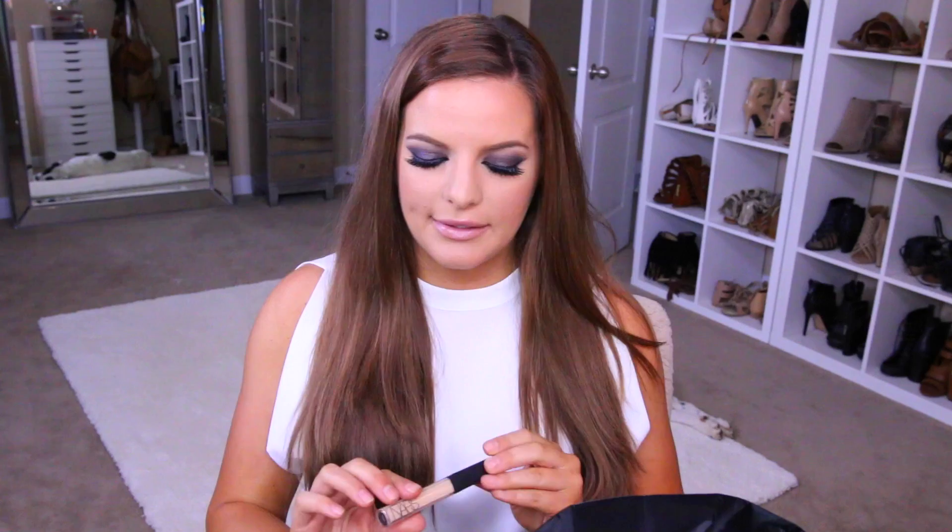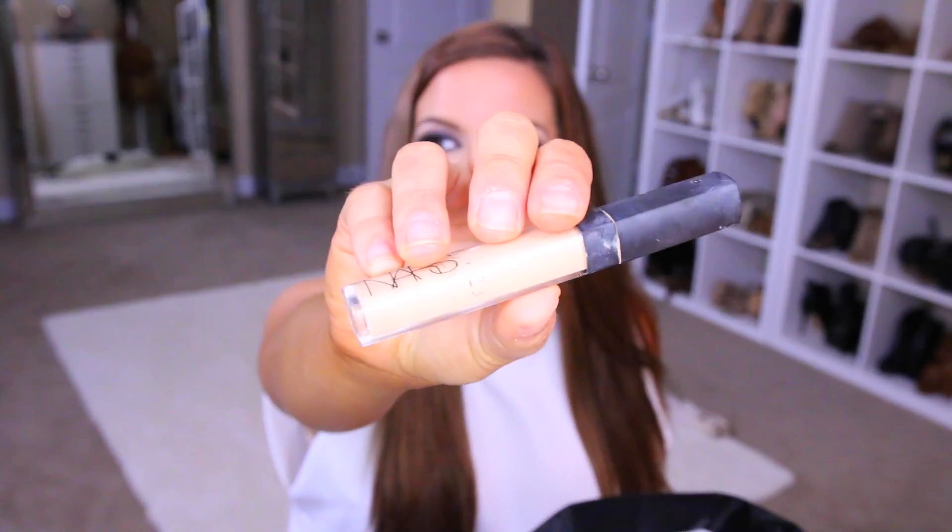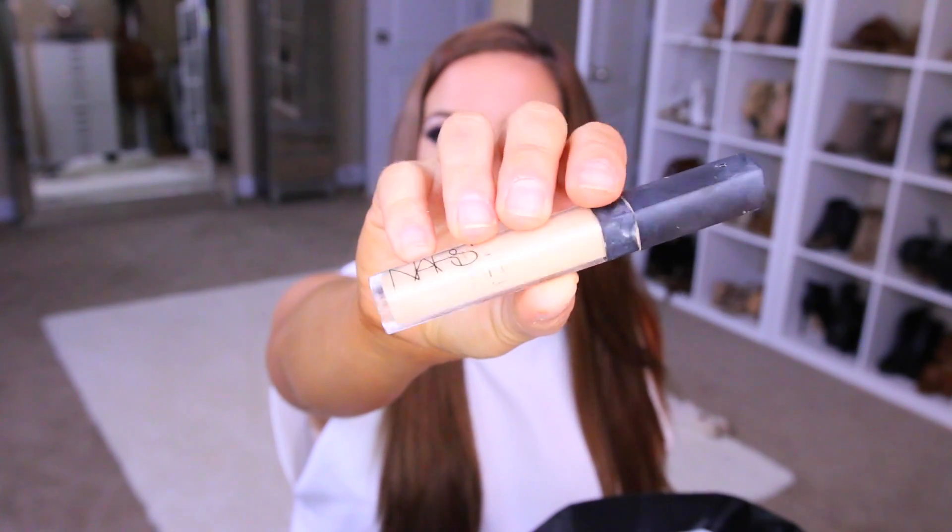The last repurchase is the NARS Radiant Creamy Concealer in the shade Medium One Custard. I always use this right on the bridge of my nose — I love it for my nose and I feel like it lasts a really long time. I don't like it underneath my eyes though; I feel like it looks a little thick. But I just love it for my nose. You can see this is my old tube and I'm literally scraping the sides of it.